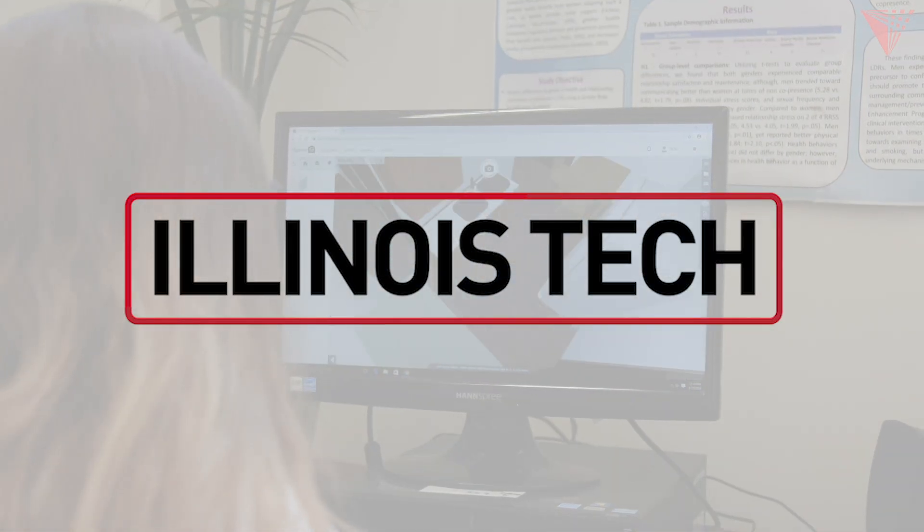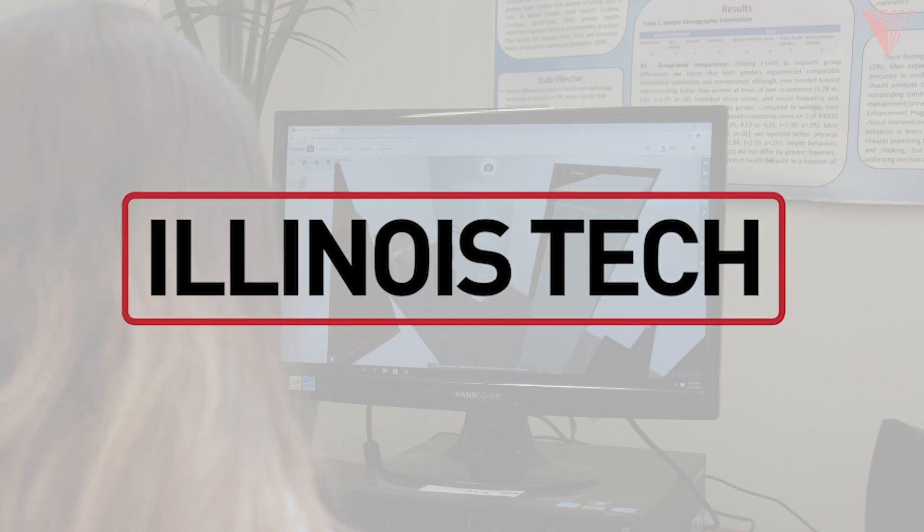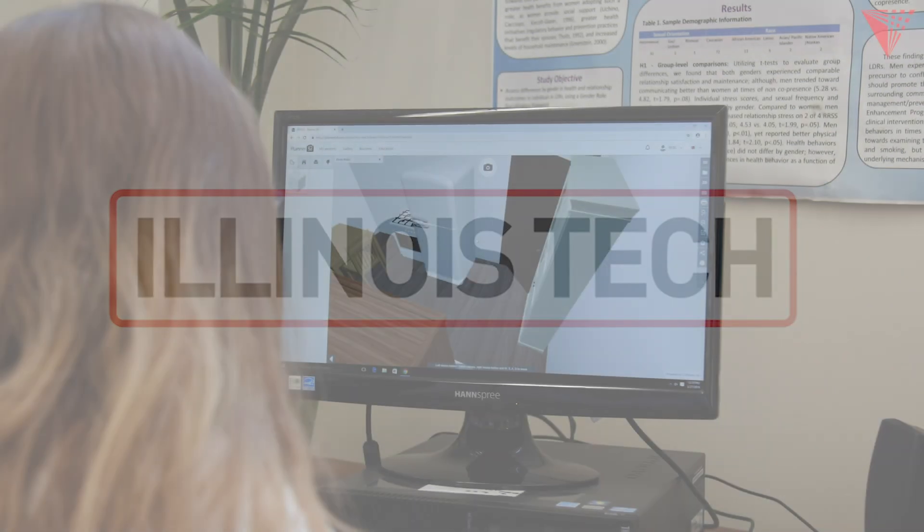One of the disorders we focus on in the rebel lab is hoarding disorder, and we are interested in this idea of treatment motivation. People that struggle with hoarding typically are slow to seek treatment or really resist being in treatment.